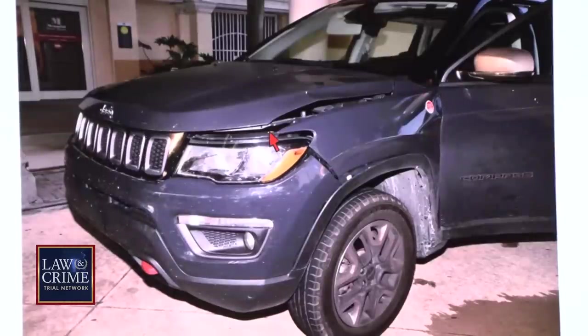As a crime scene investigator, do you respond to run-of-the-mill car crashes? I do hit and runs on the side. In terms of the documentation you do for a crash, is that part of your training and experience over the past 20-some years in crime scene? Yes, I do have experience in photographing vehicles.